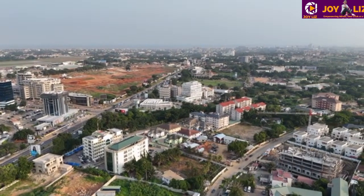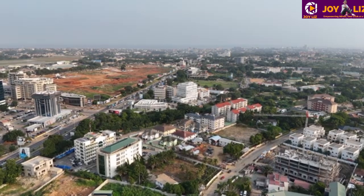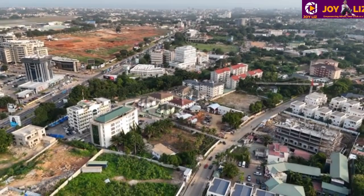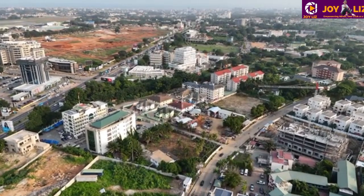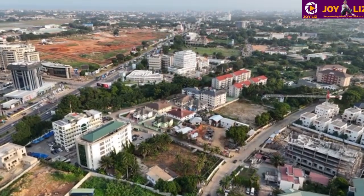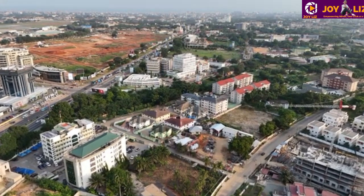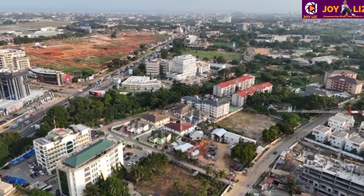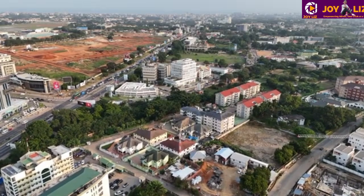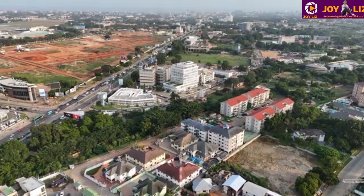Most Ghanaians are investing in their country. Some people, even if they are in the diaspora and not in the country, are investing back home — that's very true. Drop a comment if you know of such a case. And just see the serene environment here — it's so amazing. Trees are everywhere, and I always say nature is everything.